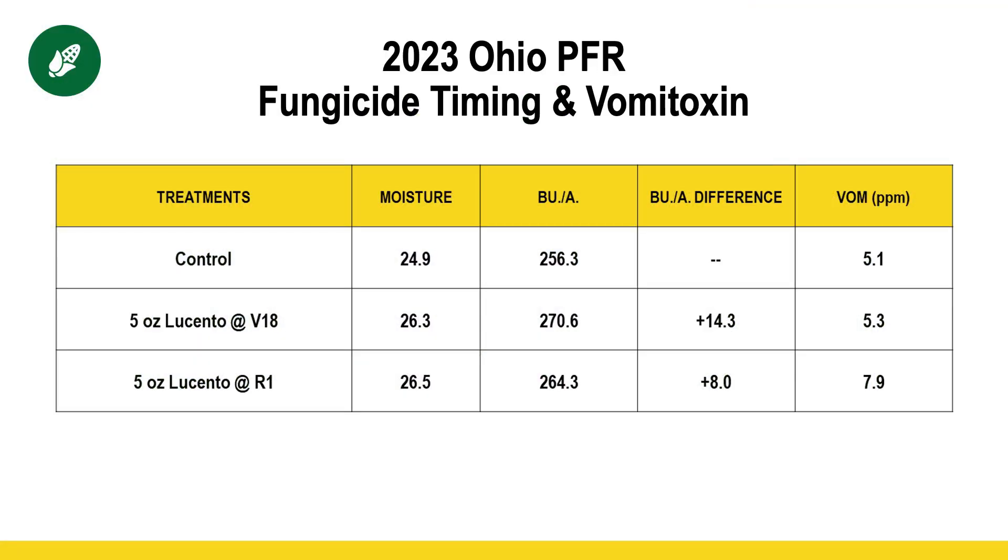However, spraying during pollination could potentially increase the amount of vomitoxin that you have. We had a study last year at London PFR where we sprayed just prior to pollination — kind of the time frame we're looking at here where the tassels are just getting ready to emerge — and we compared that to spraying during pollination. We saw that when we sprayed just prior to pollination, we actually had a little bit bigger yield increase, but we also saw a lower vomitoxin score. Spraying during pollination combined with favorable conditions for vomitoxin later on can actually give you a higher number. So either spraying prior to tassel emergence or spraying after you're done pollinating is the way to go, and a lot of times with tar spot, spraying after you're done pollinating is the better timing anyway.